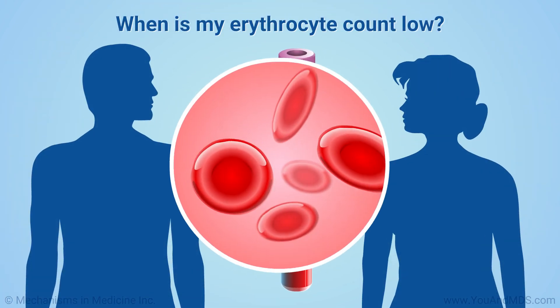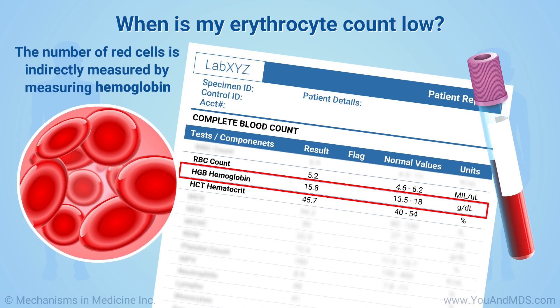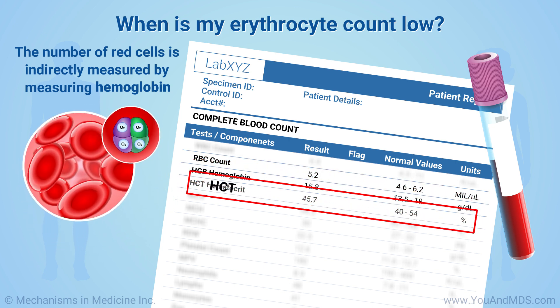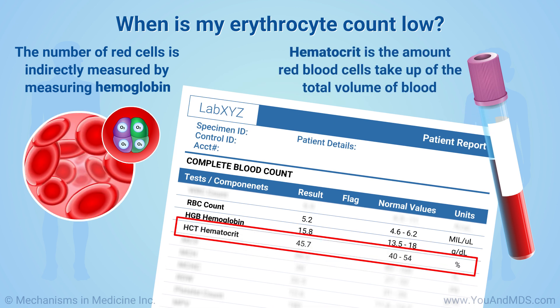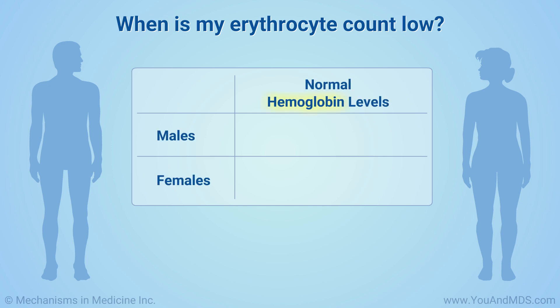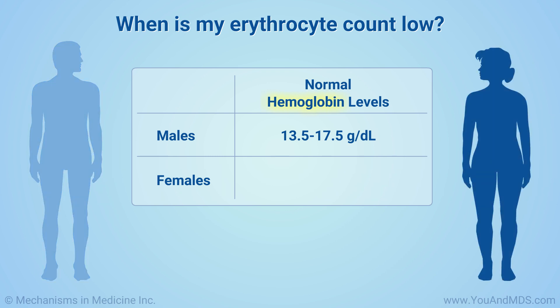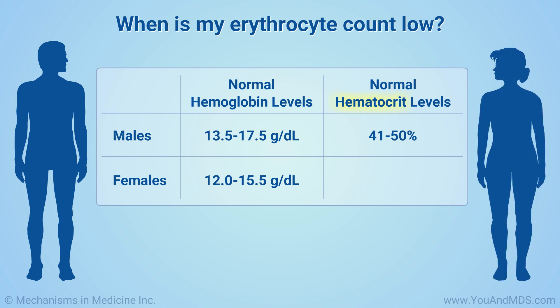Men and women have different amounts of red blood cells in their body. Doctors measure the number of red cells indirectly by measuring the hemoglobin, which is the protein that carries oxygen in the body, or the hematocrit, the amount red blood cells take up of the total volume of blood. Typical normal hemoglobin levels in men are 13.5 to 17.5 grams per deciliter. For women, a normal level is 12 to 15.5 grams per deciliter. In men, normal hematocrit levels range between 41 and 50%, while in women the normal hematocrit range is 36 to 48%.